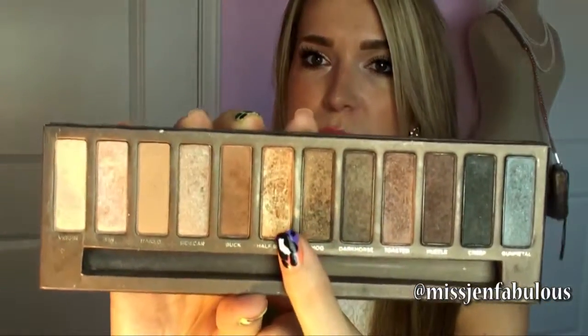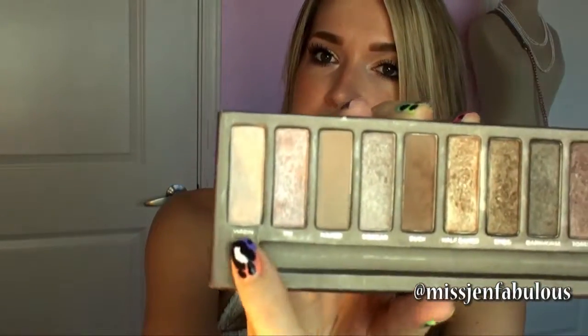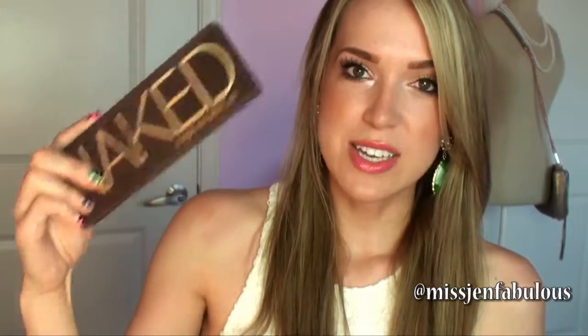The first thing is the eye makeup combination I've been wearing for over a month — it's the makeup I have on today. It's the original Urban Decay Naked palette. I haven't used this until recently; it's probably been over a year. The combination is half-baked all over my lid, which is a shimmery gold; toasted in my crease; Buck underneath my lower lash line; Virgin under my eyebrow; and Sin in my inner tear duct area. Those four shadows look really, really good together.